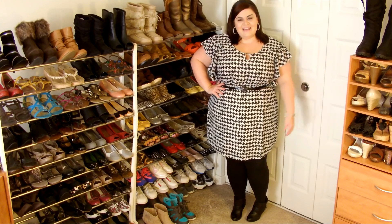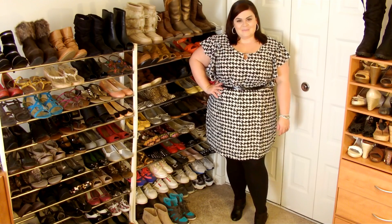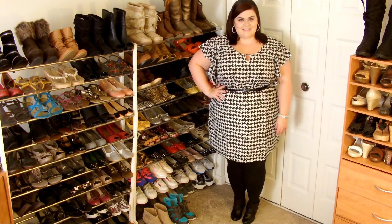The belt is from ASOS Curve, and then I'm wearing some leggings from Target, and then some little ankle boots from Payless. I'll move closer so you guys can see those and my accessories.